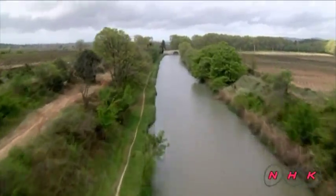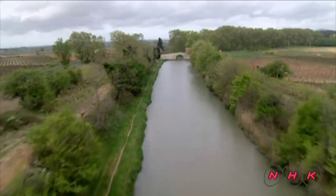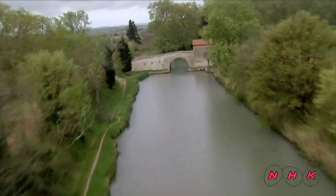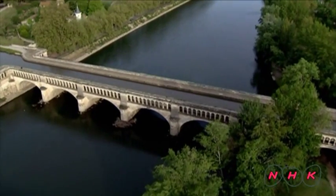To build a 240km long canal was not an easy task. Some of the most advanced civil engineering techniques were employed. When the canal came to a river, an aqueduct had to be built over it.